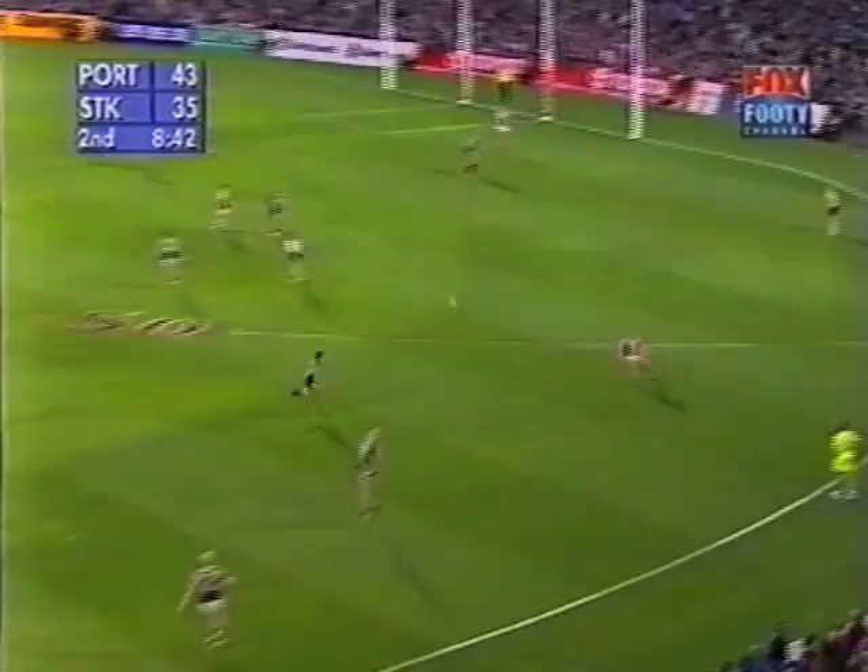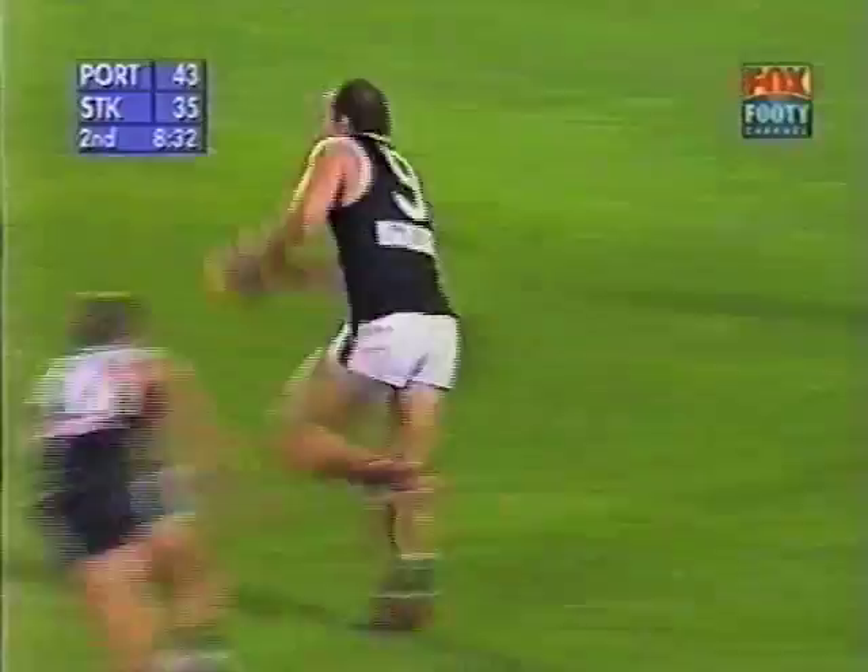Gehrig doubling back — Riewoldt the close option. First mission accomplished, he can go over the top. He just gets away with it. This is Ball — Gehrig leads hard into the pocket. No one back in the square, so he's almost forced to go to Gehrig in the end. He was on his right side — straight into action. Fraser Gehrig for five.